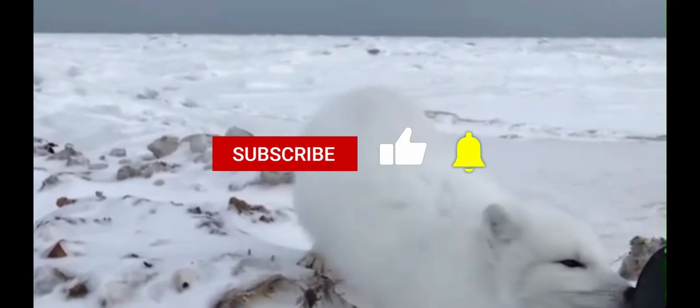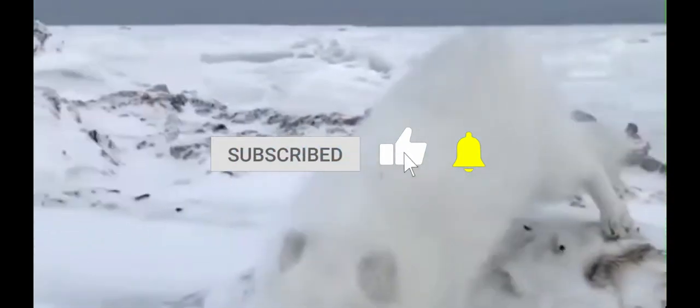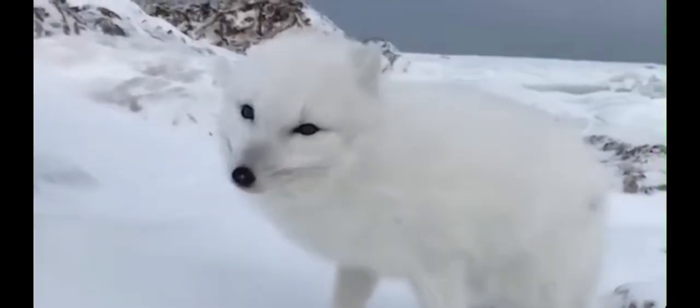The arctic fox is a snow expert. With its fluffy white fur in winter and brown coat in summer, it stays hidden from predators while hunting for tasty treats like lemmings. Talk about a fashion-forward fox.